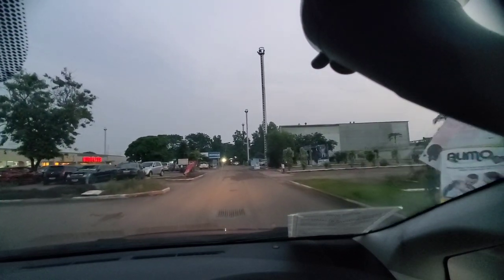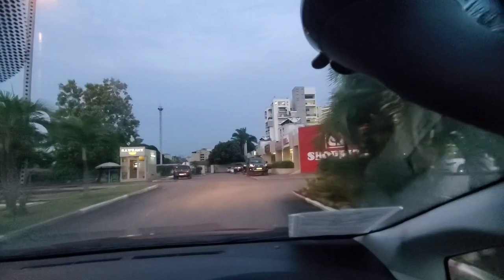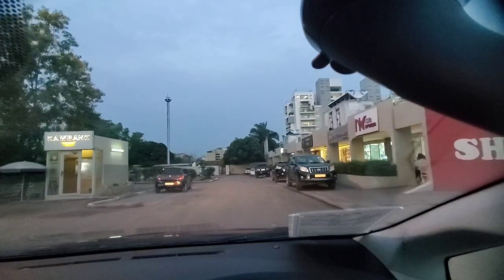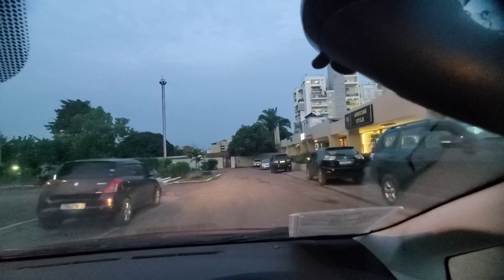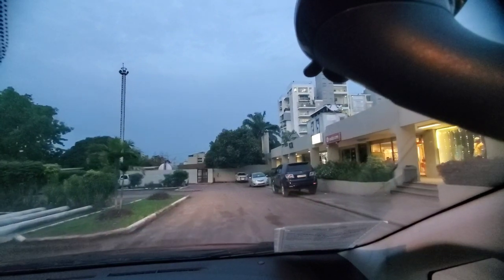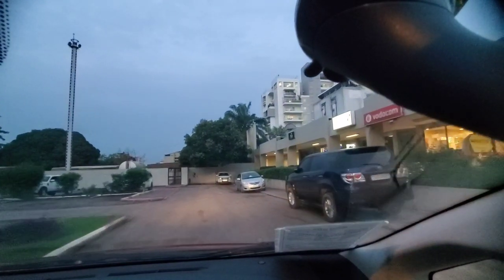I'm trying to tell people: don't be dismissive about this city. It's a city that is growing very beautifully. Look at the houses behind Shop Right — those are fantastic apartments and they just came online too. These are all brand new apartments.